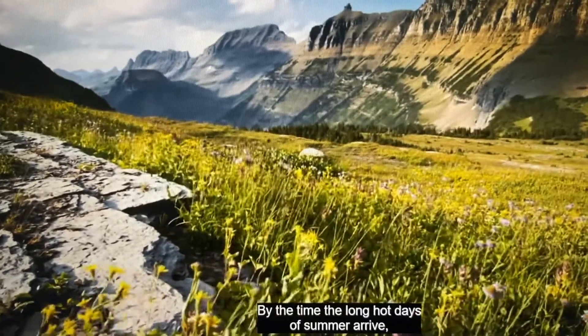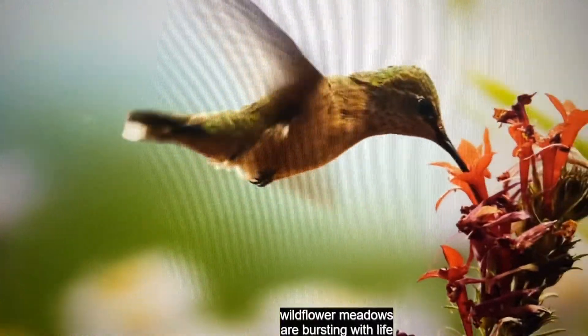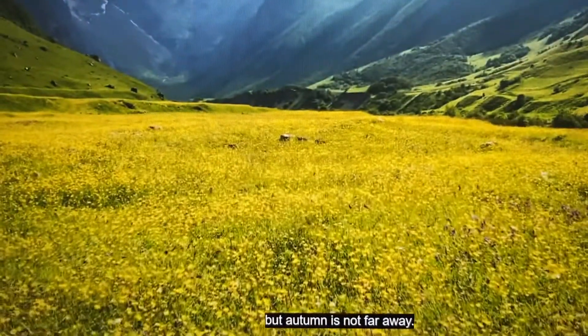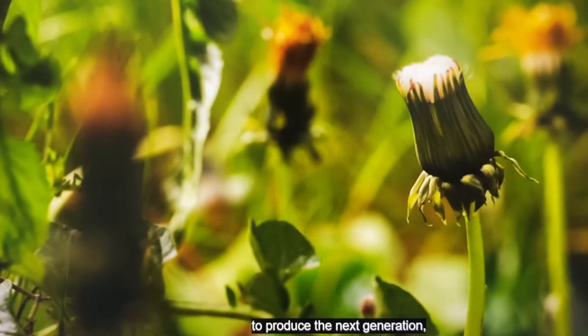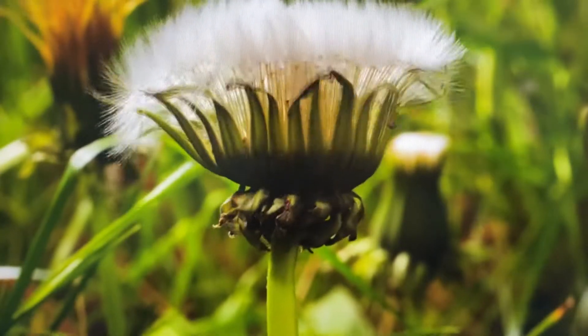As the long hot days of summer arrive, wildflower meadows are bursting with life. But autumn is not far away. So now, pollinated plants must use their remaining energy to produce the next generation: seeds.